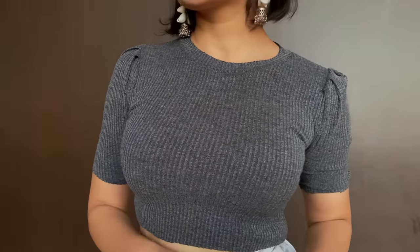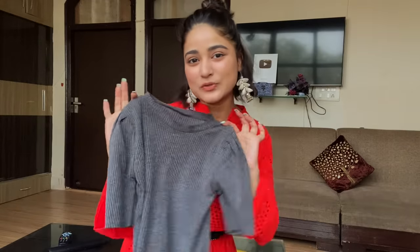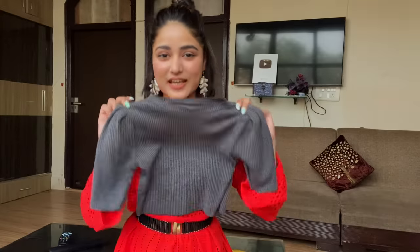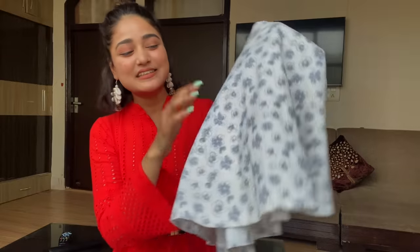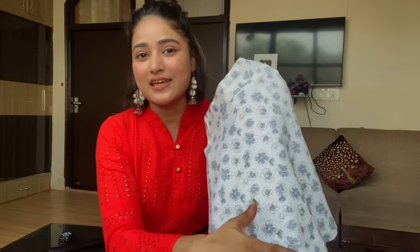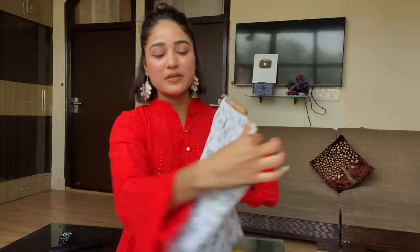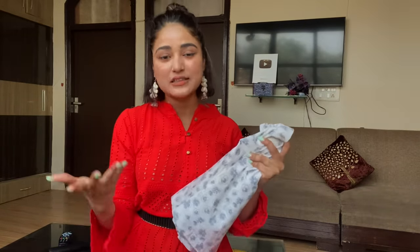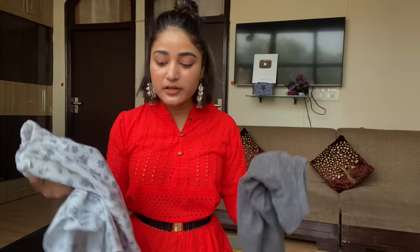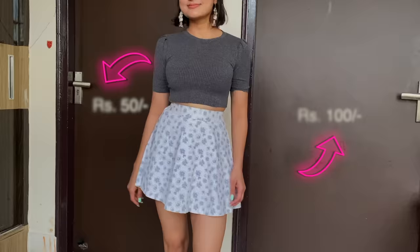Next I got this half-sleeve sweater crop top for this transition period. It fits like a dream — I thought it was too small but it's stretchable — and I got it for only ₹50. Along with that I got this cute mini skater skirt. I love the colour and the clean design — it looks artistic. The back is elastic so it's very comfortable to wear, and I'll wear it many times in winter probably with tights. The main reason I love Sarojini Nagar is you can create a whole outfit at such affordable prices — this top was ₹50 and the skirt ₹100, so for ₹150 your whole outfit is ready!